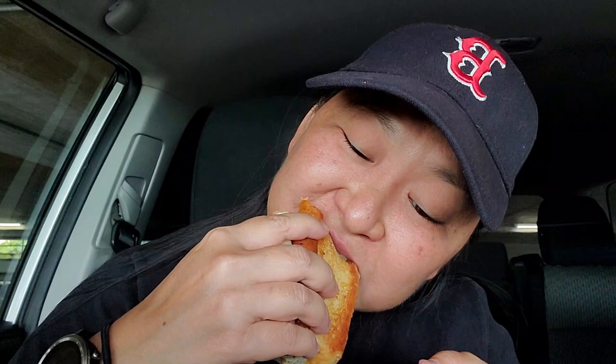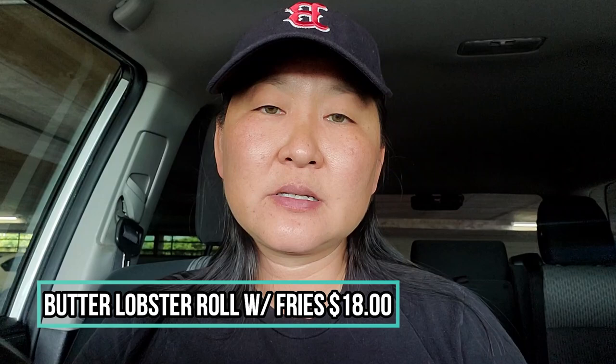I definitely give this two thumbs up — very delicious. Very generous on the lobster too. If you're a purist, you definitely want to go with the warm buttered lobster sandwich — that is the typical New England style. Or if you prefer the regular mayo-tossed one, they have it as well. I think this is an awesome sandwich from Fat Cheeks, definitely a great lobster roll. With the lobster roll and fries, that costs $18, and I'm going to say that is the cheapest lobster roll here in Hawaii.